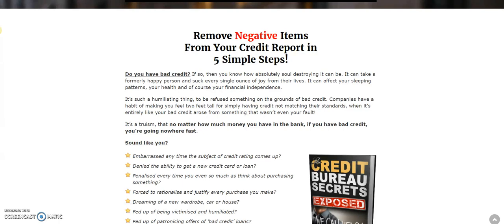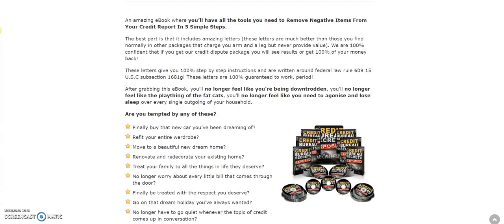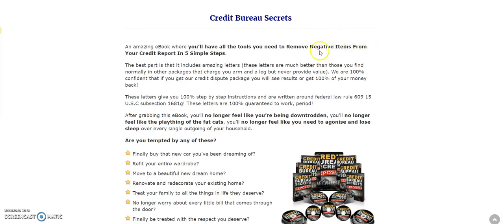By calling in you can negate those nasty inquiries that add those points back. That's just one thing they'll teach you in this short course. They also give you letters that will remove negative items from your score using five simple steps, quoting the same codes and federal law that you as the consumer have the right to know.